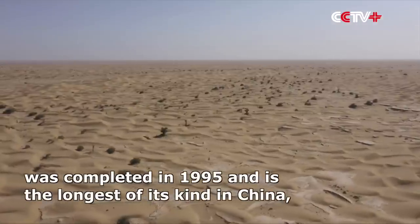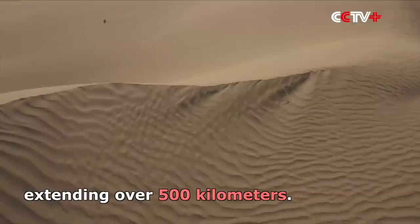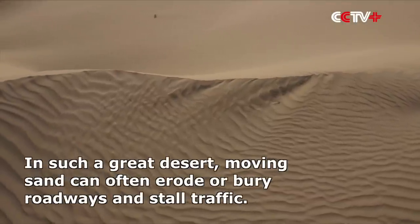The sand is so fine it is easily carried by the wind. That means moving sand can often erode or bury roadways and stall traffic.